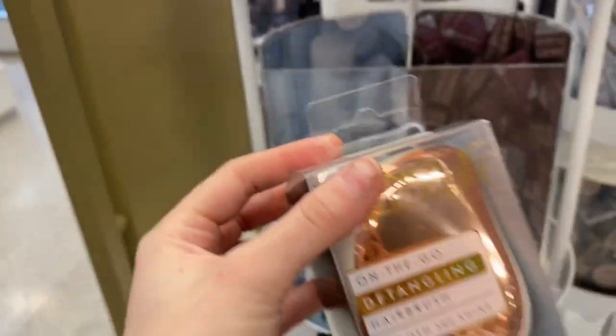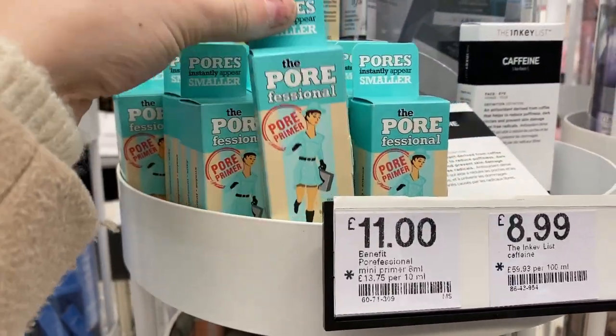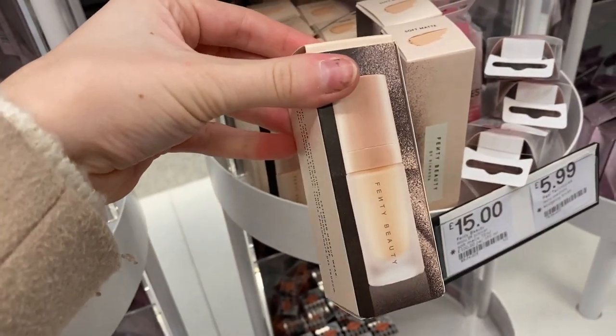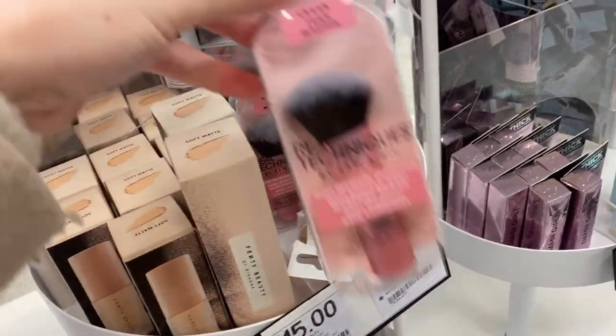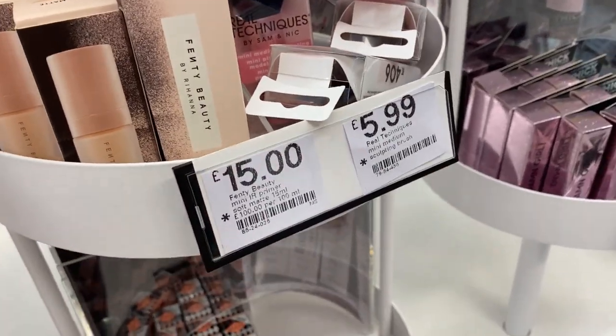There's a Tangle Teezer here — a rose gold one — and that is £13.50. And then there are some mini Porefessionals. They've even got mini Fenty products now, those are £15. Mini Real Techniques brushes, great for travelling — those are only £5.99.